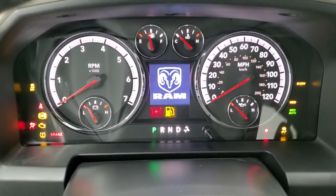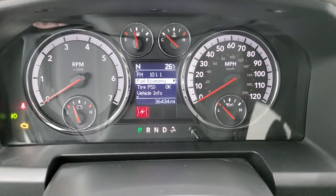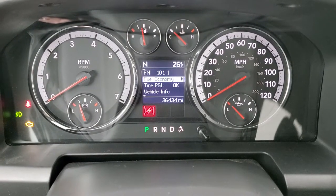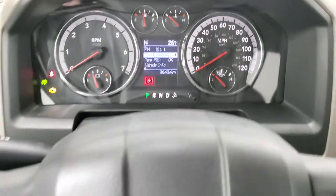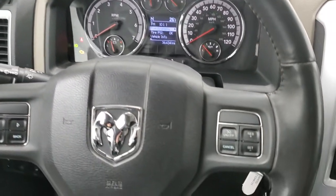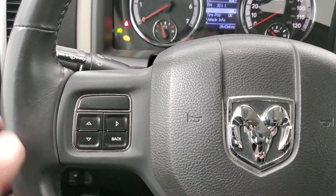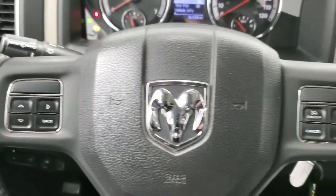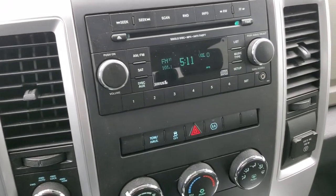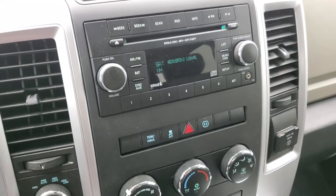The instrument cluster is very nice and clean. You do get a compass and outside temperature display, and once again 36,434 miles. Comes with the leather-wrap steering wheel. Cruise controls on the right, information center controls on the left, audio controls in the back — no Bluetooth, but it comes with AM, FM, and Sirius satellite radio capabilities, a CD player, and an AUX jack.